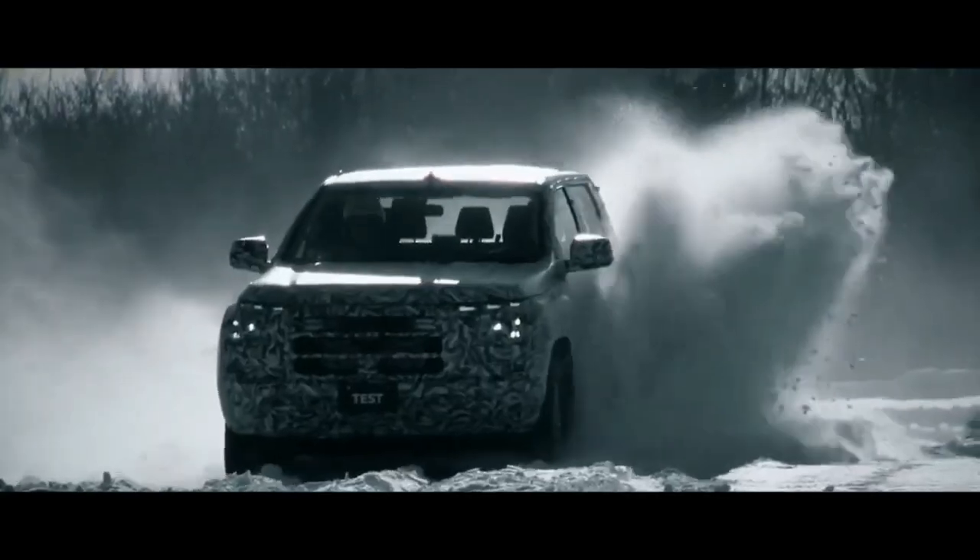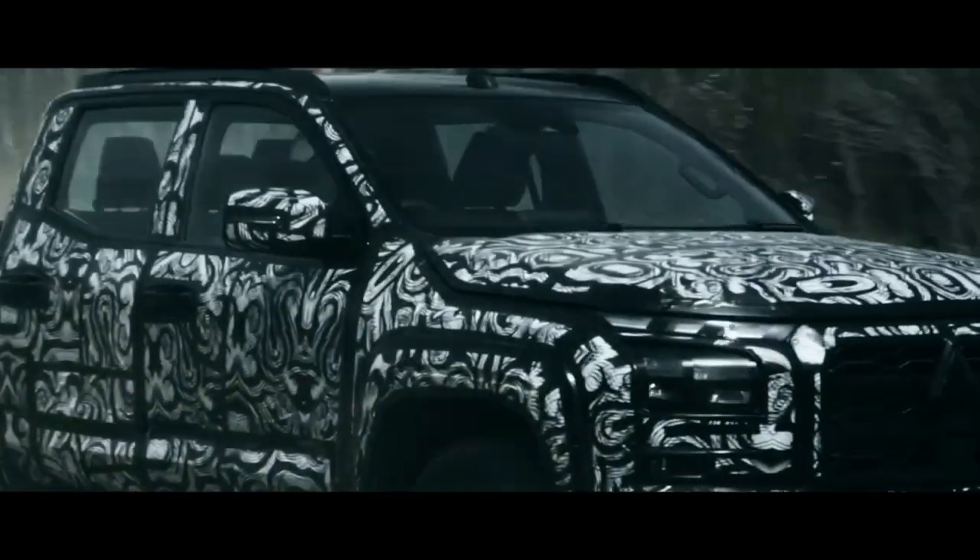In the engine section, the Triton now relies on a 4N16 2.4-liter diesel engine Hyper Power Turbo with CGT technology.